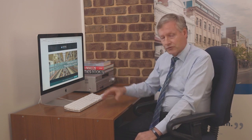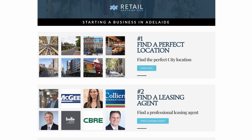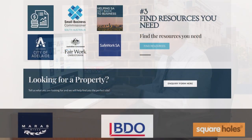Here we are on the Retail Adelaide City home page, and you can see a wonderful picture of Adelaide Arcade which is so unique in the city centre. This is a quick guide to actually help you start a business in Adelaide City. The first thing is we help you find a perfect location for your business, then we find a leasing agent that matches up with the properties in the city centre, and then we help you with the resources that actually help you get started and be successful in a city centre.